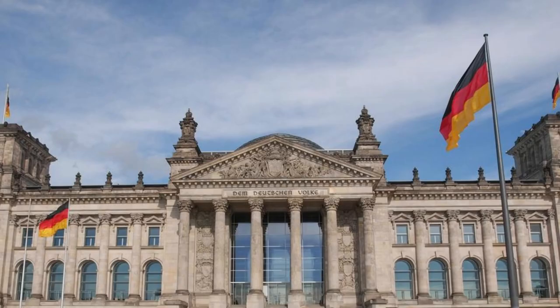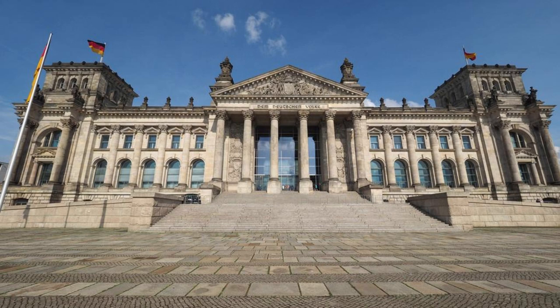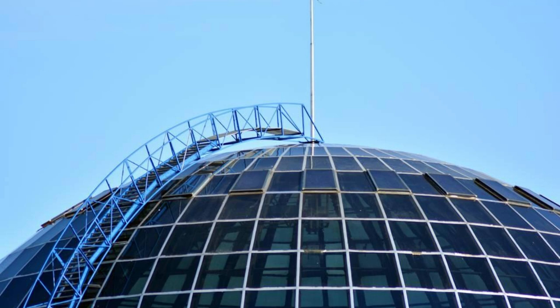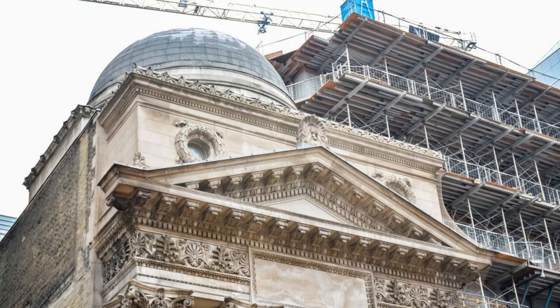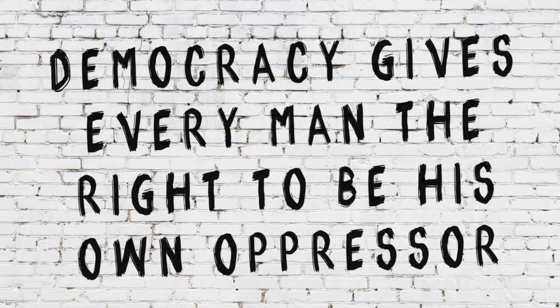Reichstag Building, Berlin. Delve into Germany's political history at the Reichstag Building, the seat of the German parliament in Berlin. Marvel at its striking glass dome, designed by architect Norman Foster, which offers panoramic views of the city and symbolizes transparency and democracy. Learn about the building's turbulent past, from its construction in the 19th century to its reconstruction after reunification, and explore its exhibitions on themes of democracy, freedom, and human rights.